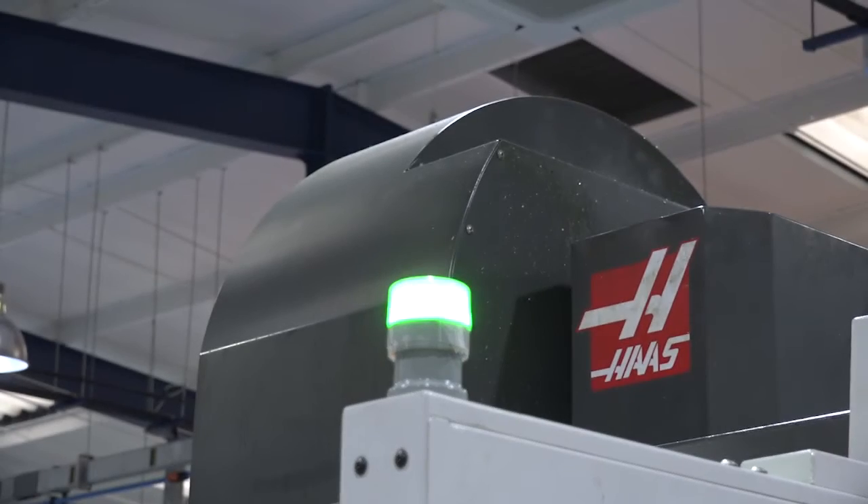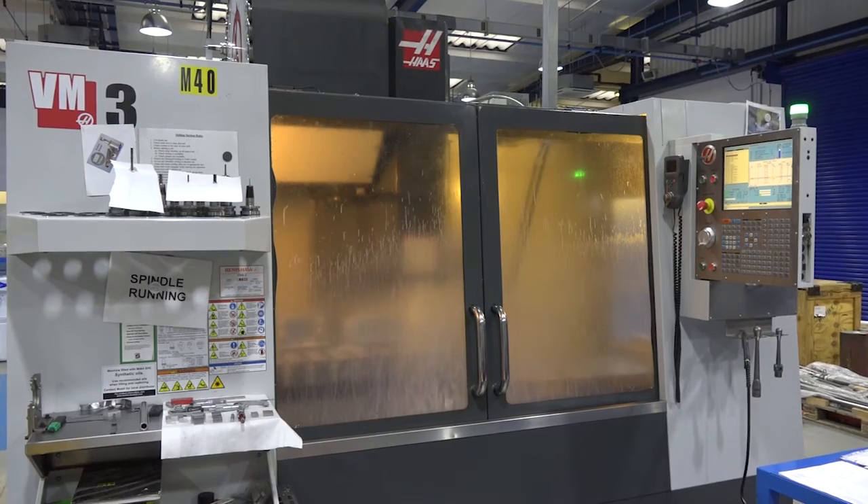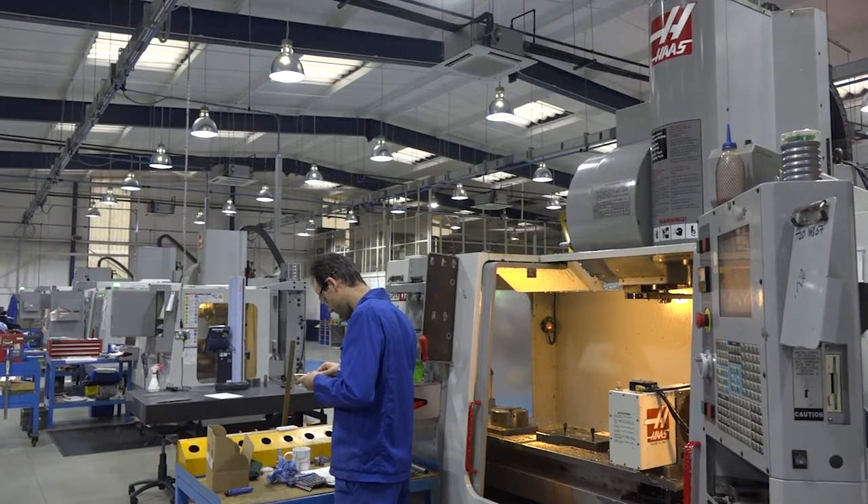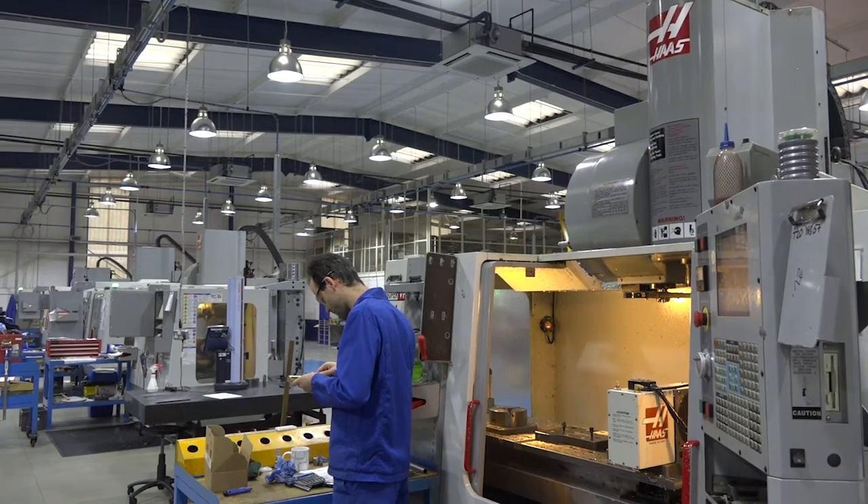Kevin, it's a pretty good advert for Haas Machine Tools here, but your business WLR — you must be very proud of what you've created here. Tell us a bit about the company. My father started the company in 1969 and I started working for him in the 80s. As I grew into the business, we already had a very strong reputation for quality and service, so we're really built on that.